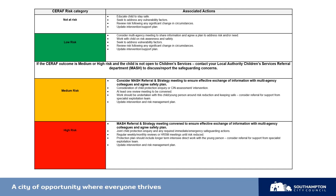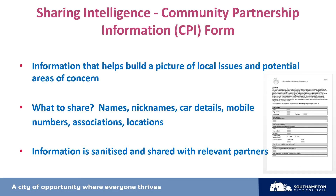We will now move on to explore the community partnership information form. The CPI form is really useful in enabling us to gather information that helps build a picture of local issues and potential areas of concern. As with every document around contextual safeguarding including the SERAF, we ask you to put as much information as possible within the CPI — names, nicknames, car details, mobile numbers, even IMEI numbers of mobile phones. This form gets sent to the police; the information is at the top of the form to guide you and it is then cleansed, sanitised and shared with relevant partners. The CPI is a really useful tool we rely on heavily within the MET Hub and our partners to get a picture of what might be happening and where to concentrate intervention within the community.